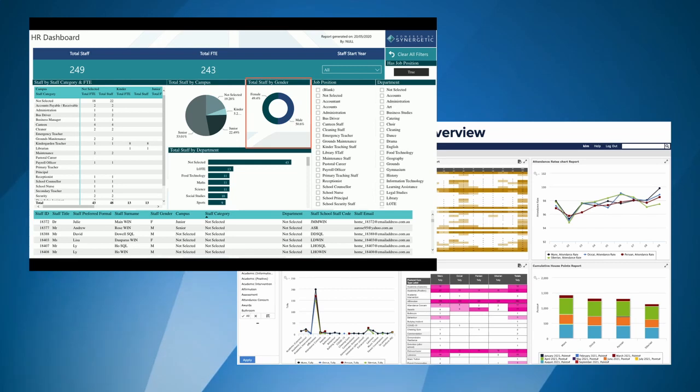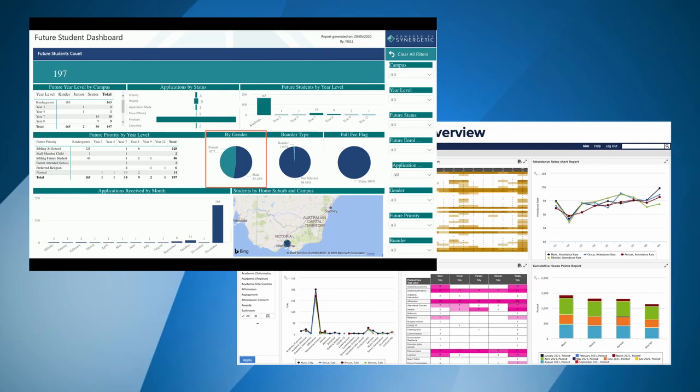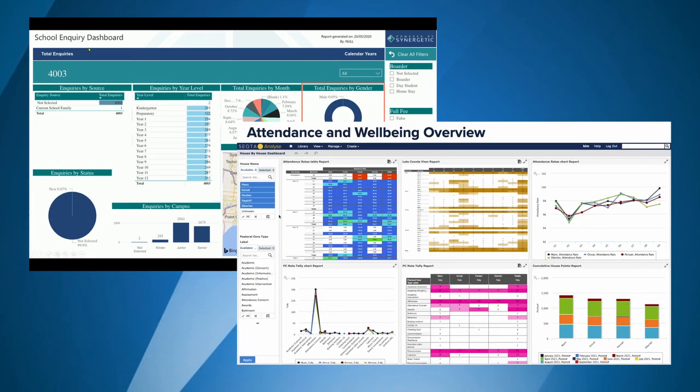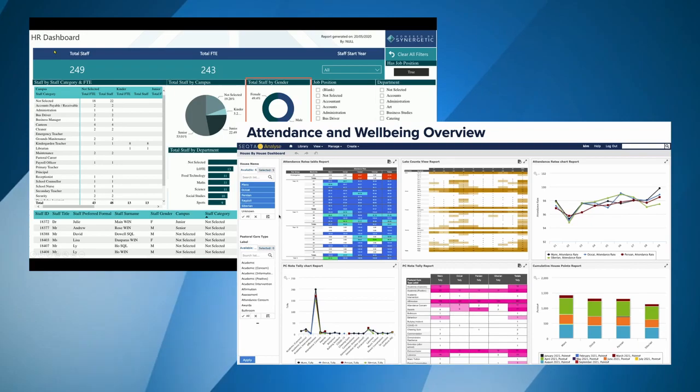This saves time for administrators, teachers, and leaders. Not only does a single source of truth vastly reduce the amount of time it takes to gather information, it greatly reduces the number of errors. With a single source of truth, schools can refocus the conversation around insights and action, instead of debating accountability and accuracy.